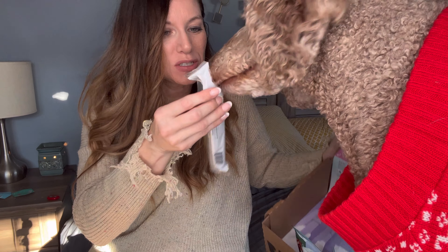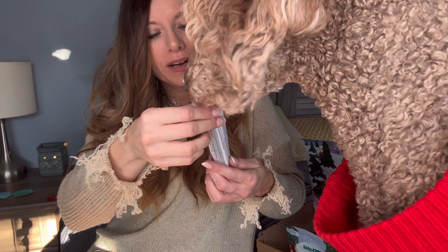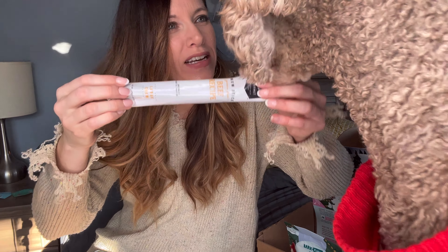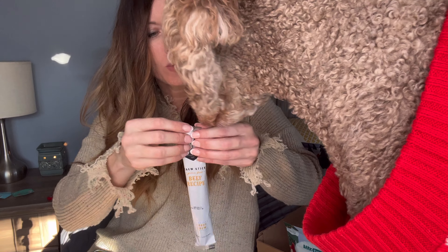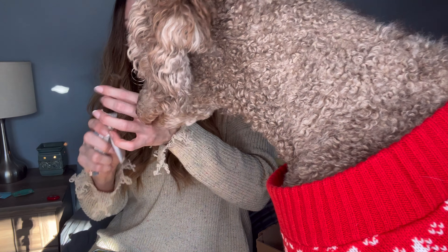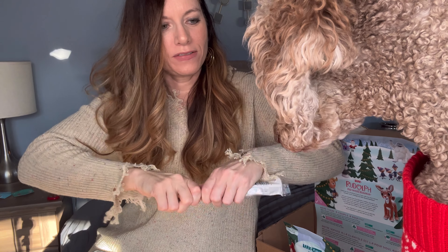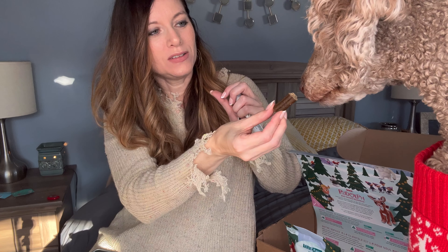He found some treats in here as well. This is a chew stick — grain-free beef recipe. You want to try this? It's like a little beef stick. So we're just going to take a little bit off for him.